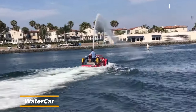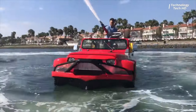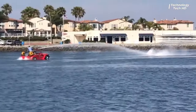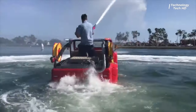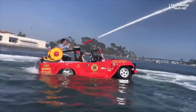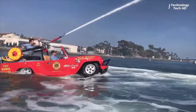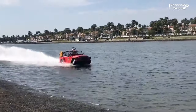Introducing the groundbreaking First Amphibious Fire Rescue Vehicle, with emergency response capabilities in both land and water environments. It features an integrated high-pressure water cannon, which can be used to extinguish fires.